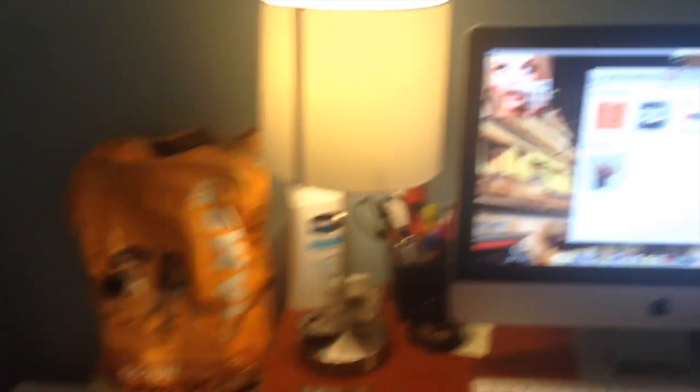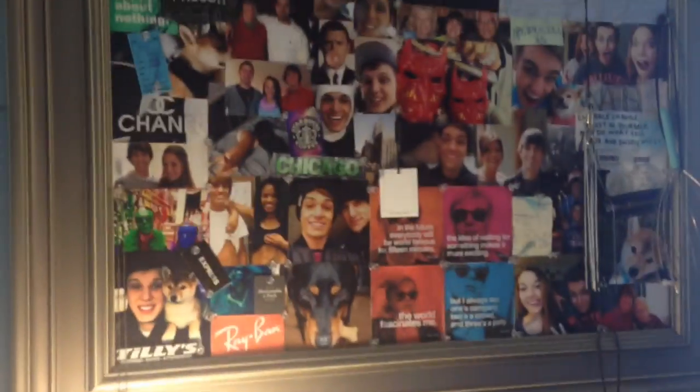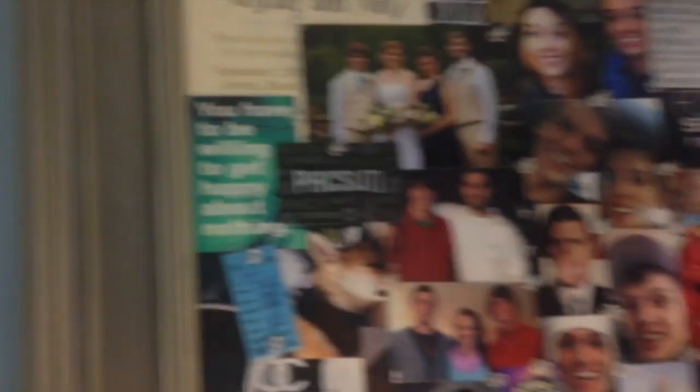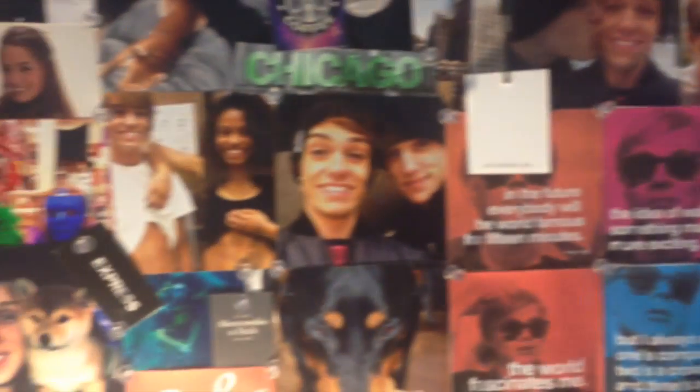My lamps — I have two of them, they're both from Target, like $10 lamps. Then here's my dog's cage — there's a bed in there, some puppy food, and some Sour Patch Kids. Then here's just my bulletin board, which has just tons of pictures on it. If you guys don't know what this thing is, you need to get one — it's like a head massager, it's amazing.